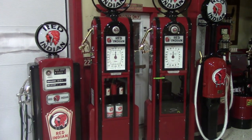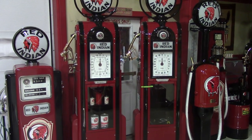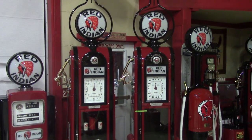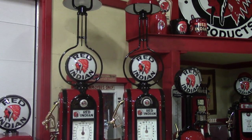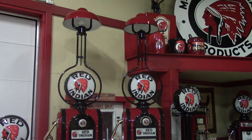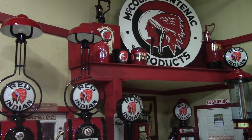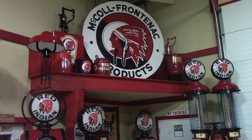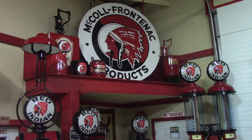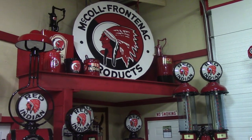We're going to start off with our Red Indian collection — some really unique pumps. Wayne 60 showcase pumps with the lamplighter, original lamplighters. And this is an original McCall Frontenac products Red Indian sign, been restored on this side by a professional restorer.